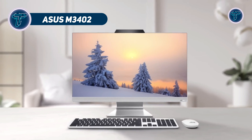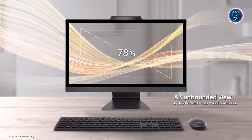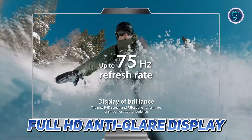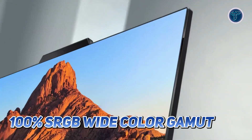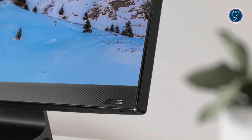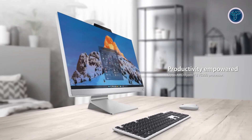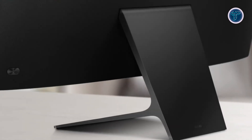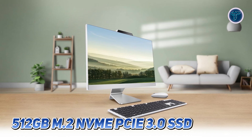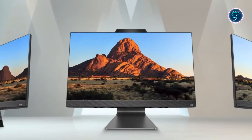The Asus M3402 is the perfect all-in-one desktop for those seeking a balance of style, performance and functionality. With its slim bezel nano-edge design, this 23.8-inch device offers a sleek and modern look that fits seamlessly into any home or office setting. The Full HD anti-glare display with 100% sRGB wide-color gamut ensures crisp, vibrant visuals, making it ideal for both work and entertainment. Under the hood, it is powered by an AMD Ryzen 3 7320U mobile processor and AMD Radeon graphics, delivering reliable performance for multitasking, video streaming and light gaming. Paired with 8GB of LPDDR5 RAM and a fast 512GB M.2 NVMe PCIe 3.0 SSD, this system provides the speed and storage needed to handle everyday tasks with ease.